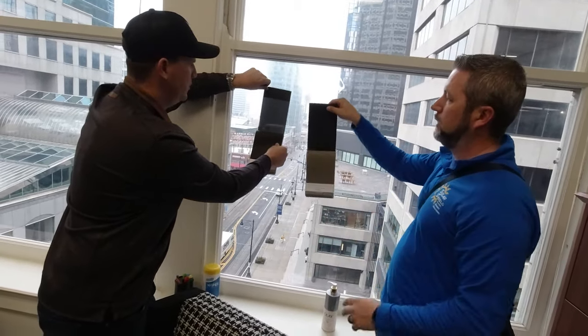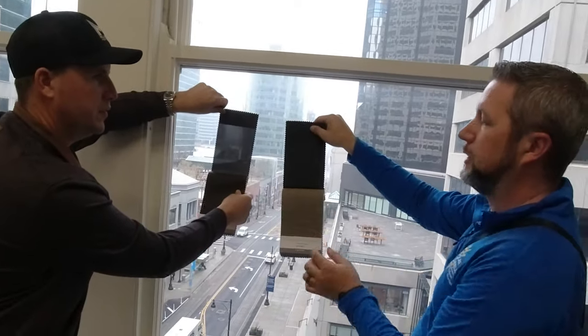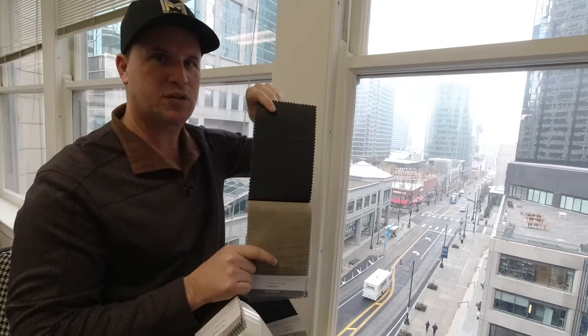As far as cost, screen shades are going to be a little more money, and the decorative solid fabric is a little lower in cost. We'd want to go with the less expensive option because it serves both purposes for us.